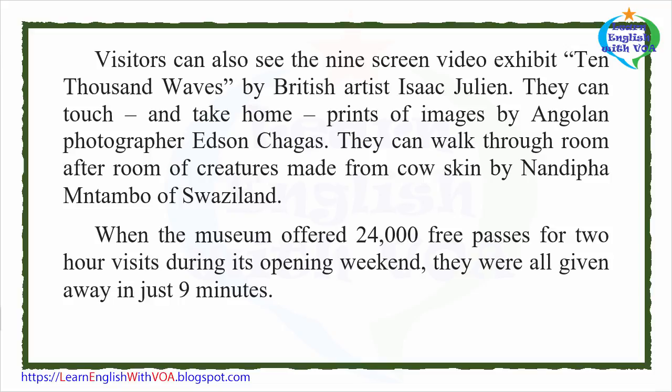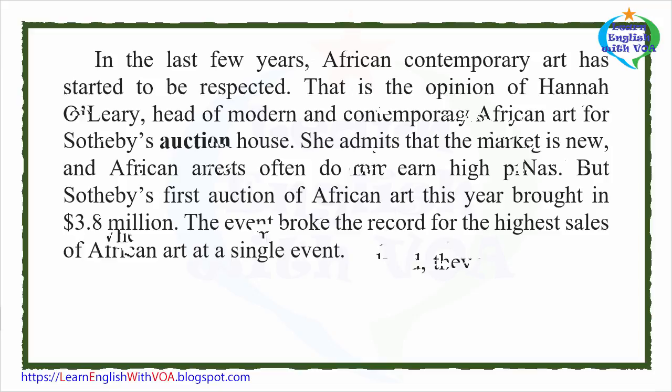When the museum offered 24,000 free passes for two-hour visits during its opening weekend, they were all given away in just nine minutes.